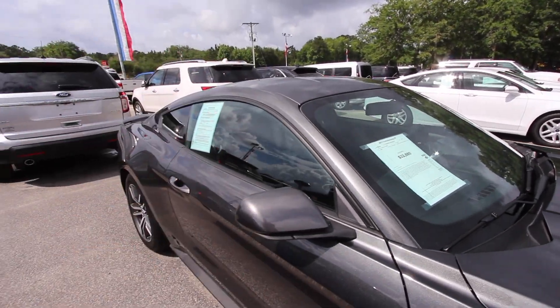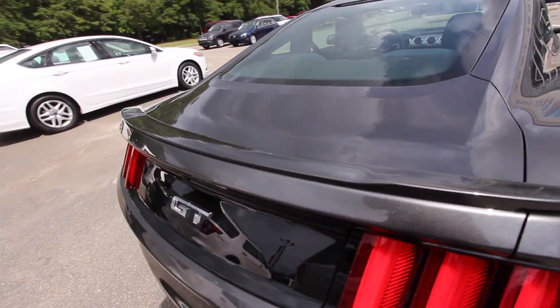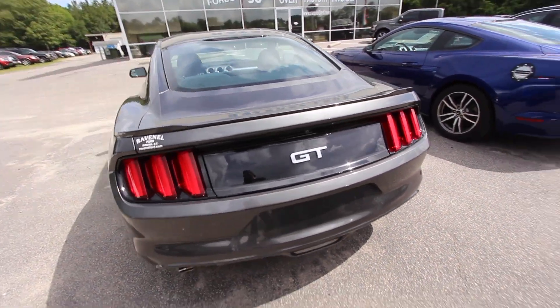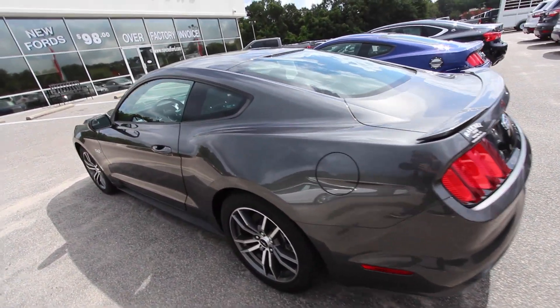Does have the automatic transmission on the inside. Rear deck lid spoiler. As you can see, no dents, no dings. It's got dual exhaust. It's extremely clean.